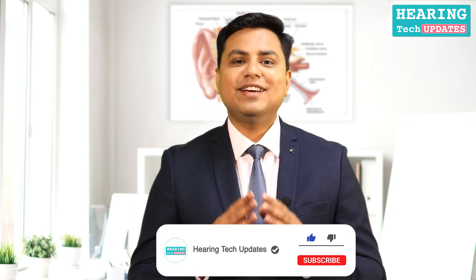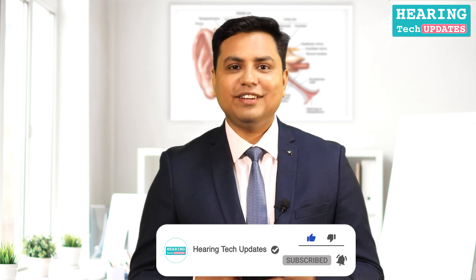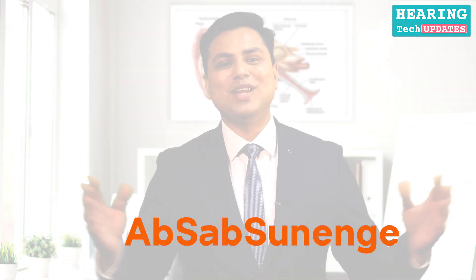Thank you for watching this video. Do like, subscribe, and share. Please call us on the number below if you want to book a trial. Thank you.